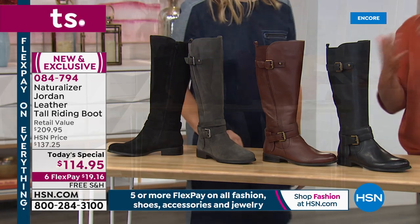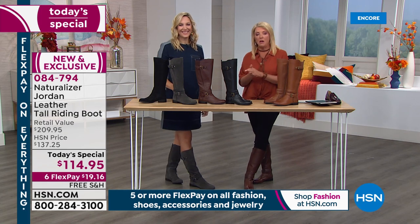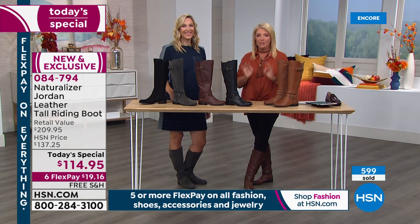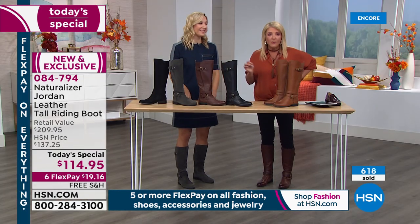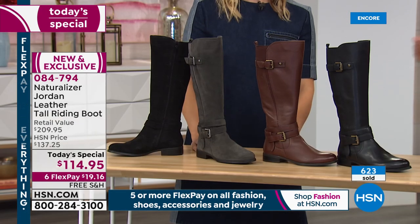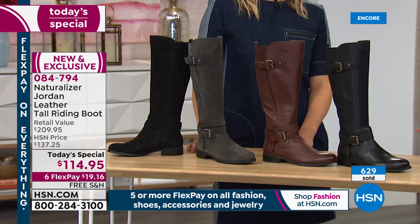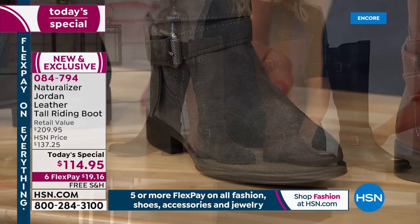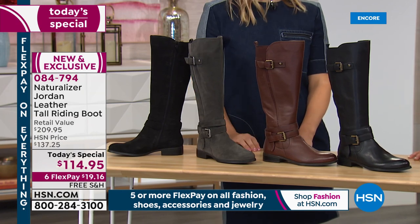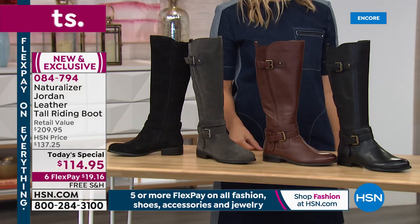When you go out to the stores, look at the retail. There are tons of Naturalizer stores in every mall, and also in big department stores. This is a $209 boot. A lot of you will go, oh, I'll get a tall shaft, I'll go to the mall — it'll be $209. That's where our retail comes from. But just because you're here tonight, it's $114.95. Plus I mentioned six flex pays — you're going to pay this off in half a year, spending less than $20 tonight, and we even added free shipping. Do not wait.